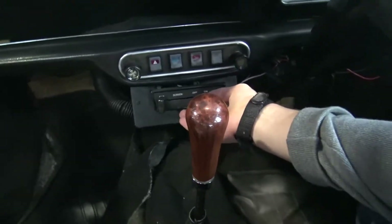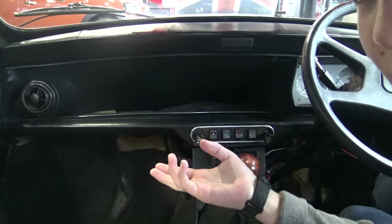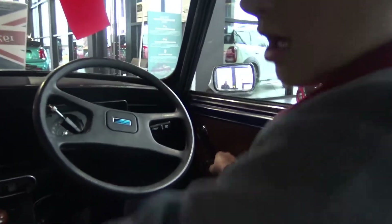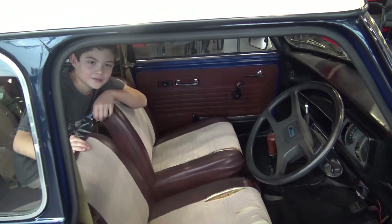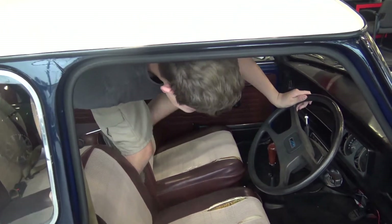Very easy to use radio, and space for whatever you want to put. And those controls there are for windows. Unfortunately the back seats aren't nearly as spacious, so it's pretty hard to get out.